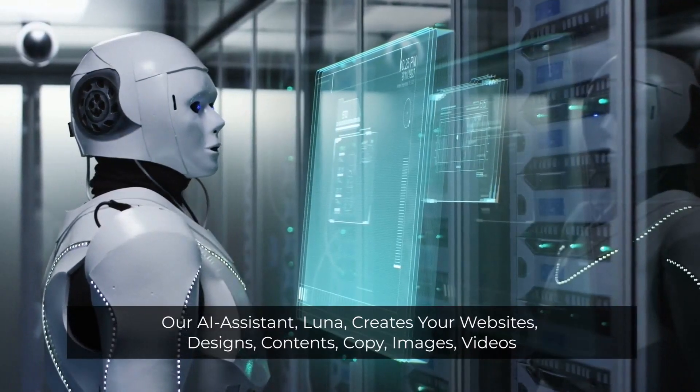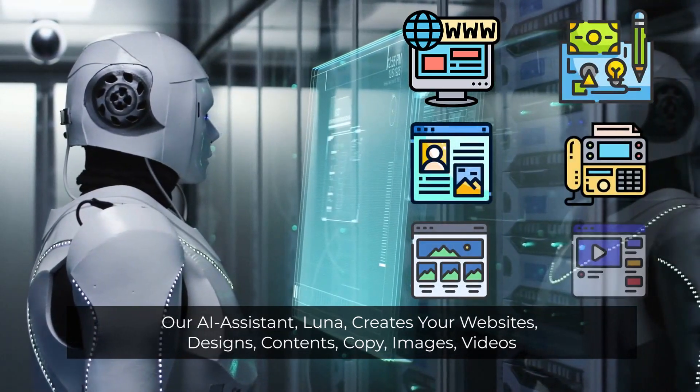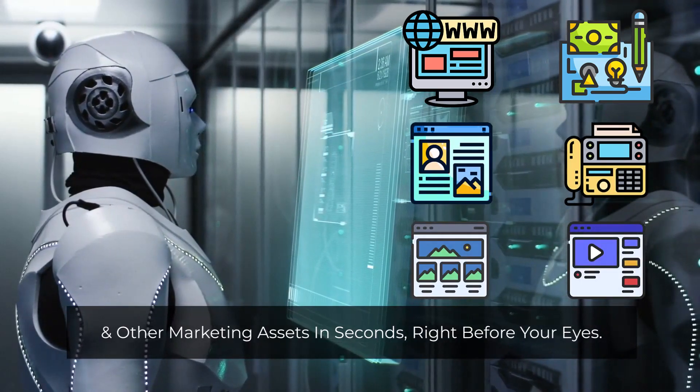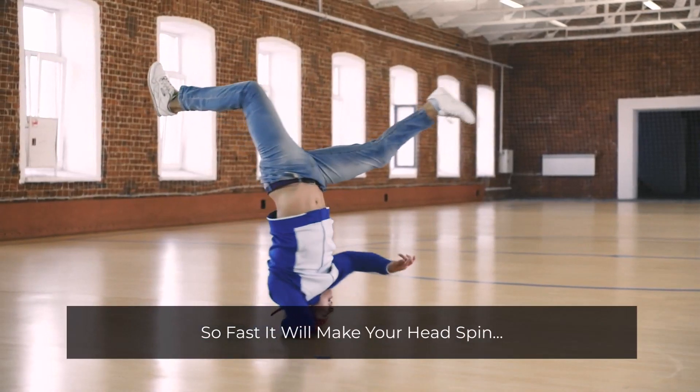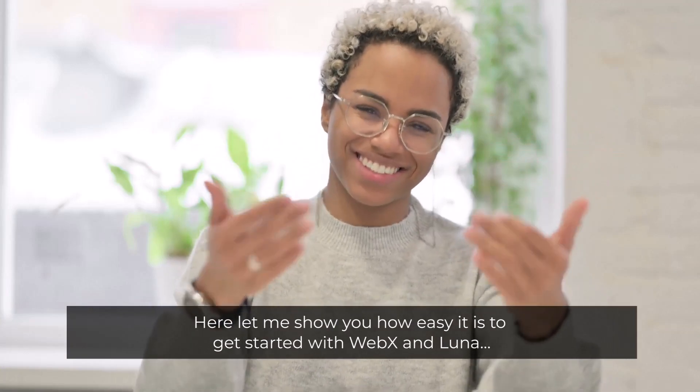Our AI assistant, Luna, creates your websites, designs, content, copy, images, videos, and other marketing assets in seconds right before your eyes — so fast it'll make your head spin. Let me show you how easy it is to get started with WebX and Luna.